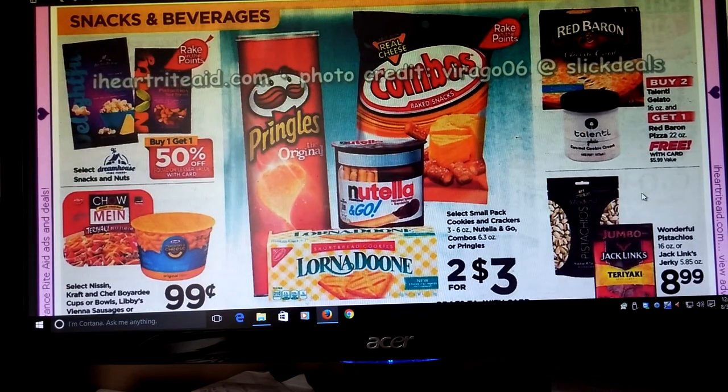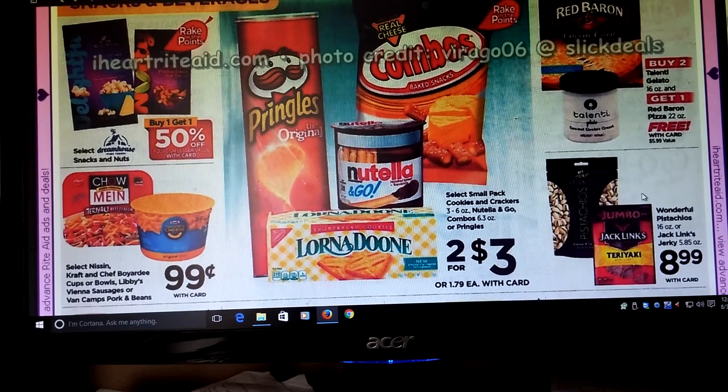We got Pringles, Nutella Combos, Lorna Doone, two for three. Kraft and Chef Boyardee Cups, Bowls, Libby's, a bunch of different things — Pork and Beans, 99 cents. We got Red Baron Pizza, and Talenta — or however you pronounce it — Gelato, buy two get one free.